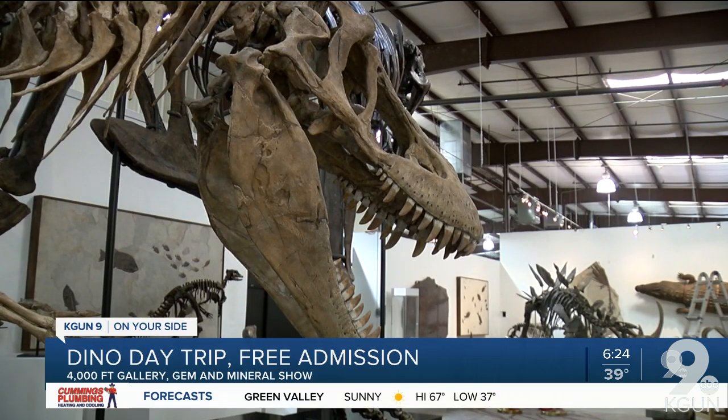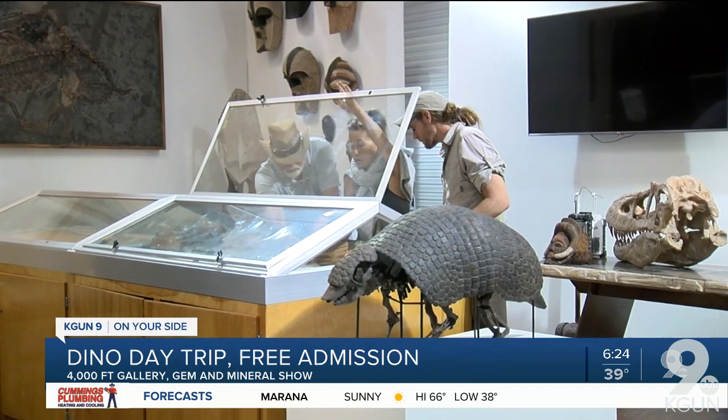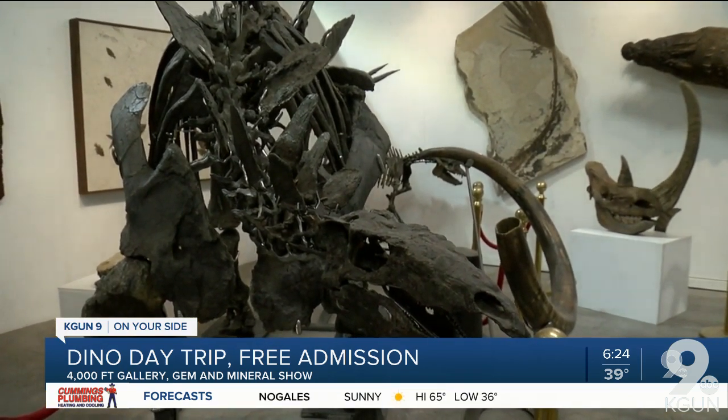The exhibit will be open now through February 16th at the Mineral and Fossil Co-op, off North Oracle Road. Doors open at nine in the morning and close at 7 p.m. every day, so you've got 10 hours to get out there and enjoy it.